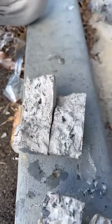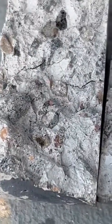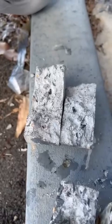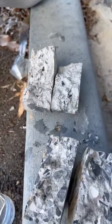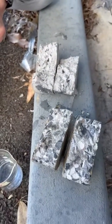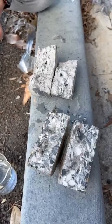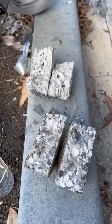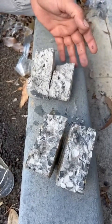This concrete is integrally hydrophobic and water resistant. We have used different admixtures with different mechanisms to reach a water absorption rate of below 1%, which fulfills the requirements specified by any standard for water resistant concrete. Thank you for watching.